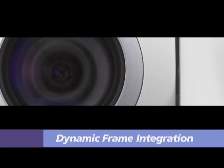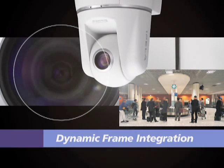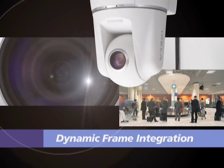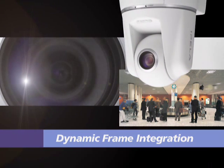These cameras achieve high sensitivity inherent in interlaced scan CCDs, while simultaneously providing clear and smooth images using dynamic frame integration, or DFI technology.